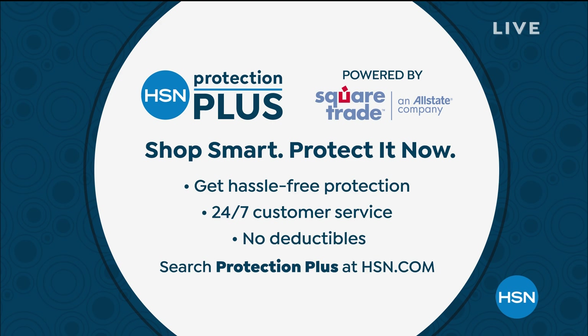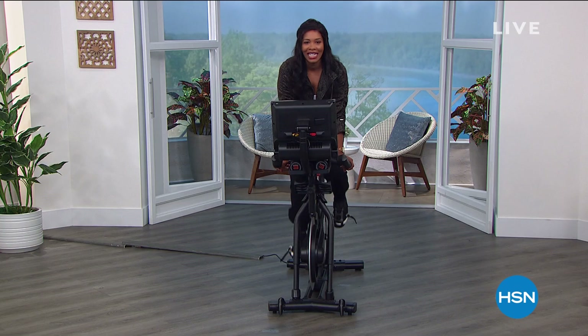We have so much more. We're celebrating President's Day weekend all weekend here at HSN. Stay close — we've got more for you.